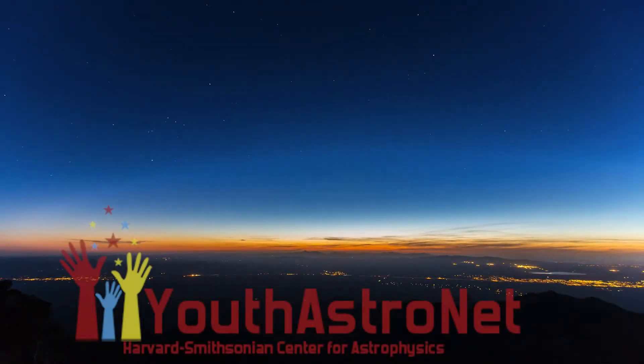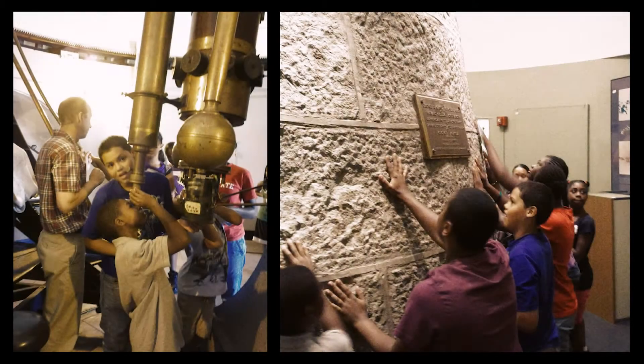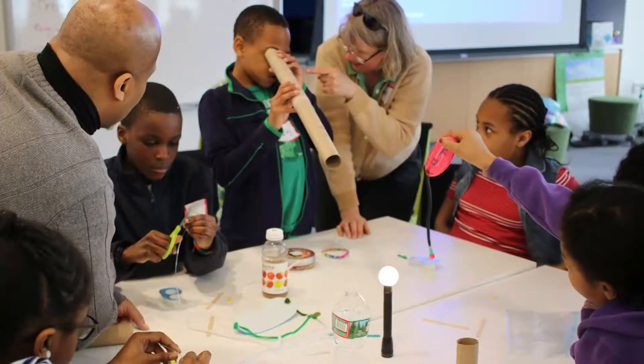With Youth Astronet, a program to teach astronomy through digital astrophotography, we strive to capture the scientific wonder all children feel, with a particular focus on cultivating the science identities of girls and minority youths.